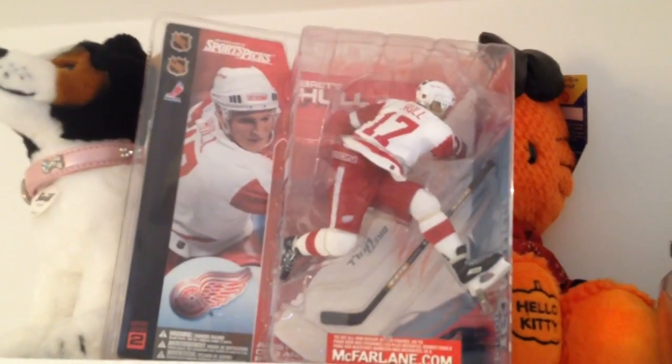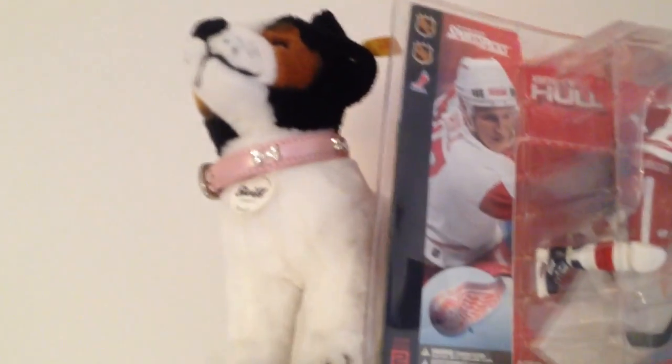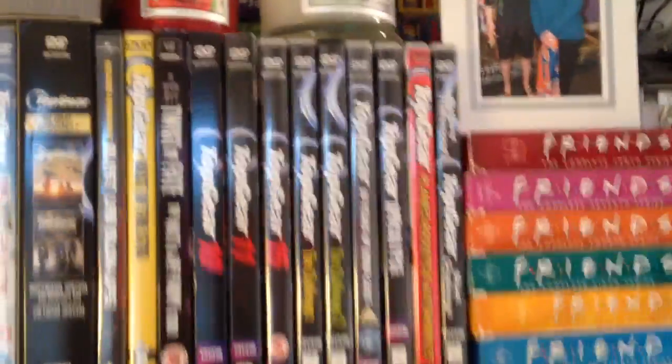Up here we have a few random bits. We have my Breaking Bad Jesse Pinkman, my Chad Langlis helmet, Brett Hull in figure form, my DVD collection, a little picture of me and Chad, some Kringle candles, and then we have my Steelers thing.